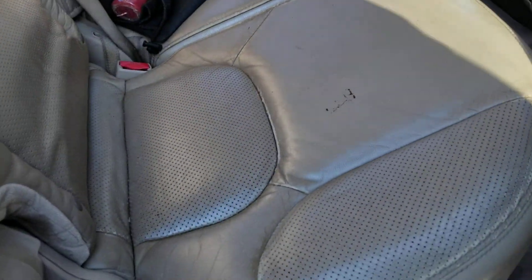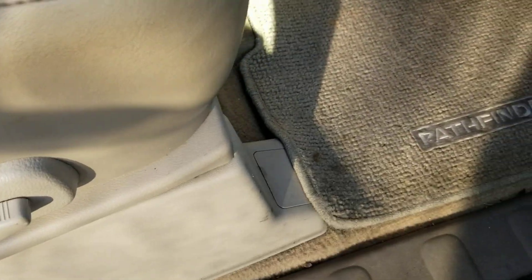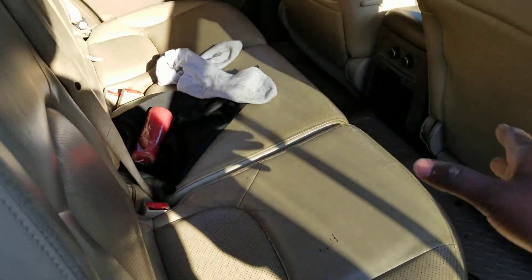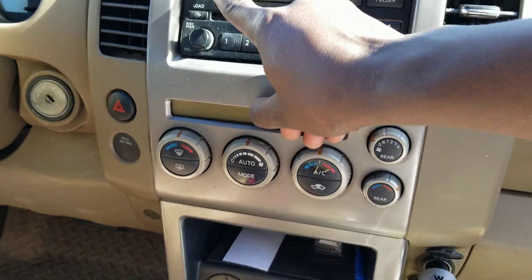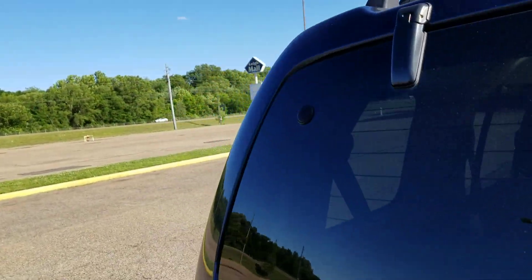The vehicle comes standard with floor mats — you got the normal mats right under there and the weather mats for winter or the rainy season. The same thing in the front seat. And the vehicle also comes with a standard Bose system. You can see it right there — that's the Bose system and it sounds so good. I'm gonna play it for you guys in a minute.